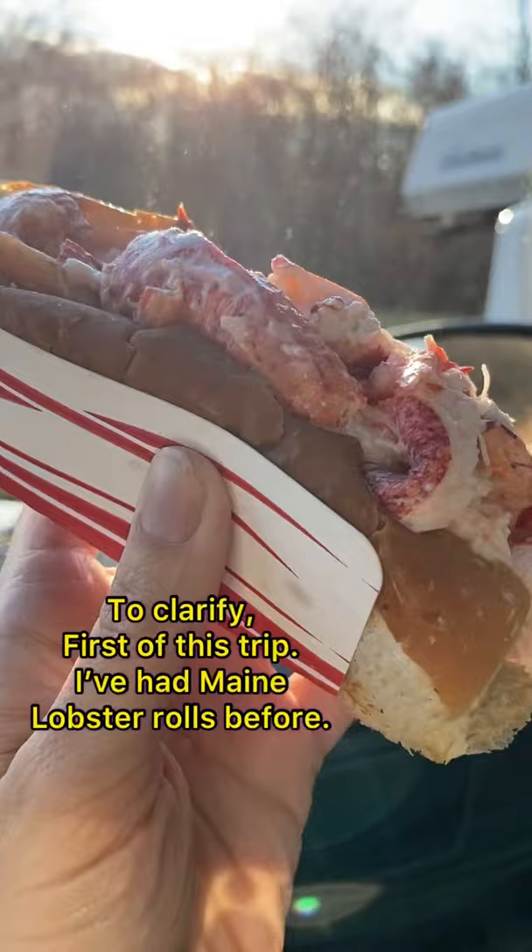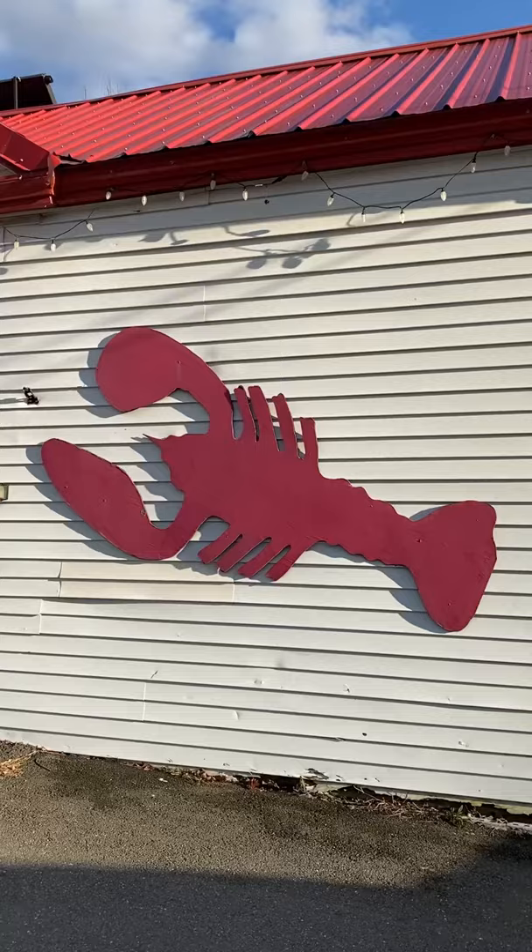This trip, this was my very first lobster roll. A Maine lobster roll has white bread on the inside and outside of the bun.